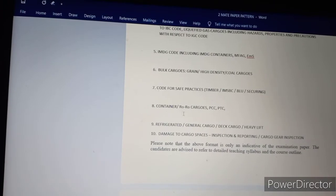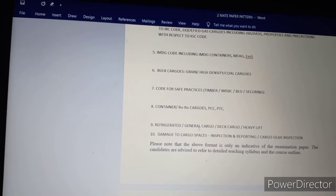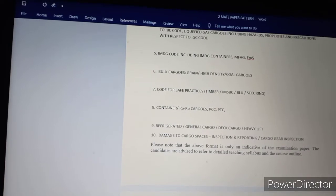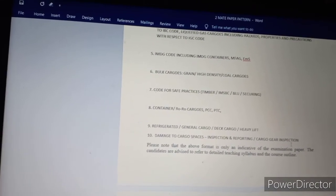Question 8 covers container and Ro-Ro vessel cargo, PCC and PTC. Question 9 covers refrigerated cargo, general cargo, deck cargo and heavy lift. Question 10 covers damage to cargo, space inspection and reporting, and cargo gear inspection.